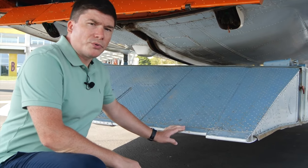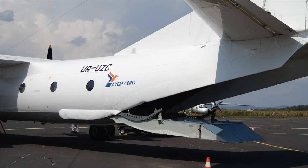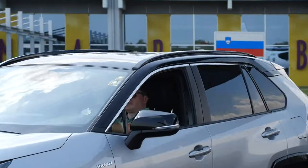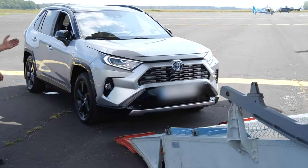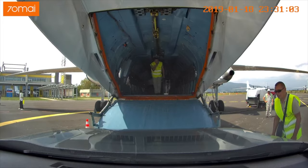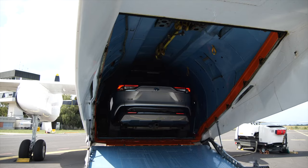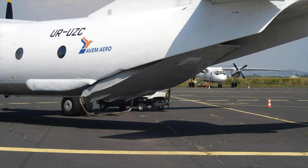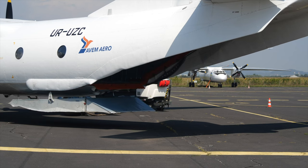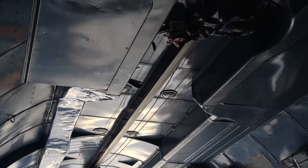Here you can see this unique ramp door. It has two working modes. For automotive vehicles to enter the cabin, the ramp lowers down to the ground. Another mode allows the forklift to come closer and the ramp slides under the fuselage, so cargo is easily loaded on the same level as the floor. This airplane can also load and unload itself by a special internal crane with a load capacity of up to 2 tons.